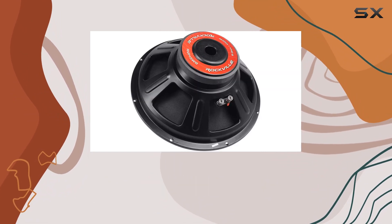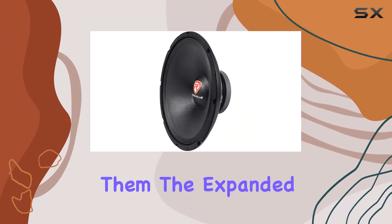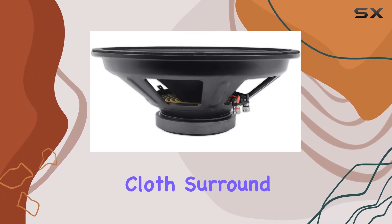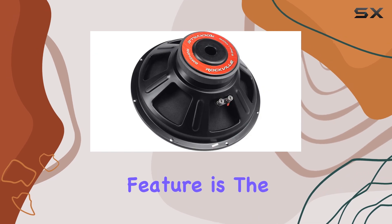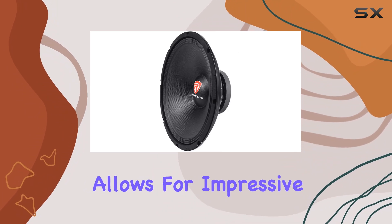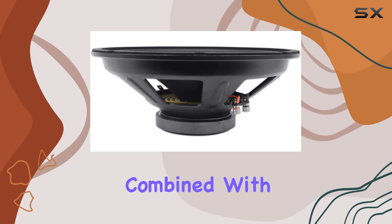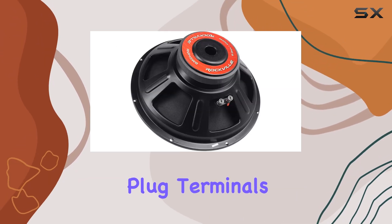Featuring a fiber-reinforced ultra-stiff paper composite cone and a paper composite dust cap, these subs are built to handle whatever you throw at them. The expanded and rolled steel basket ensures durability, while the accordion cloth surround provides smooth and accurate bass reproduction. One standout feature is the 2.5-inch high-temperature CCAW high-SPL voice coil, which allows for impressive power handling and minimal distortion even at high volumes.